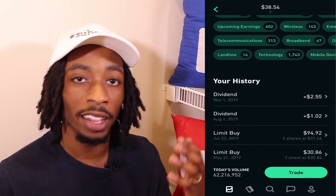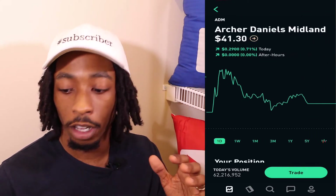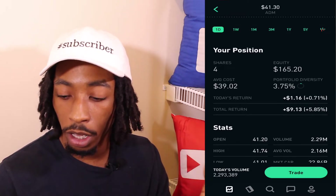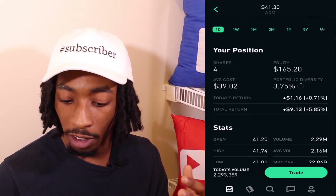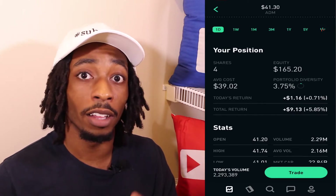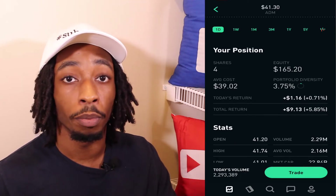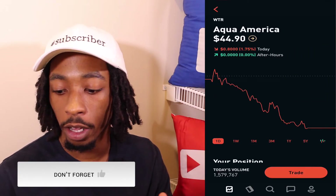AT&T also has a nice dividend yield — on November 1st they will be paying me $2.55 on five shares. Next is ADM, Archer Daniels Midland. I have four shares, average cost $39.02, equity $165.20, portfolio diversity 3.75%, and total return $9.13, which is 5.85%. This dividend aristocrat deals with agricultural products and land — very stable. The media did hit them a little during the Fed rate cut, but I think for the long term ADM will be a good investment.